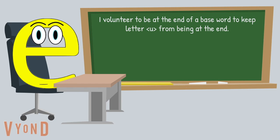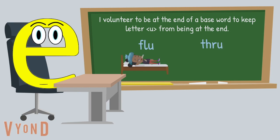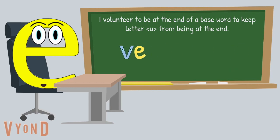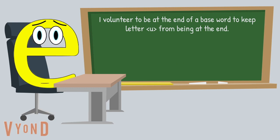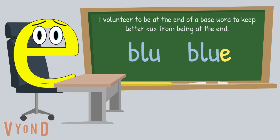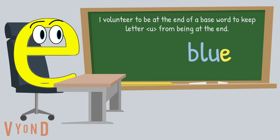I also keep the letter U from being at the end of English words. Even though we see words like 'flu' and 'through,' these are shorter ways of spelling influenza — like when you are sick — and 'through,' like drive-thru. Just like the letter V, I come after the letter U at the end. Here is an example. This base word is spelled G-L-U-E. Look at the end. There I am, right after the letter U. I am there, so U isn't at the end. You try now — which is the correct way to spell blue? B-L-U-E is how we spell blue. I am keeping the letter U from being at the end of the base word.